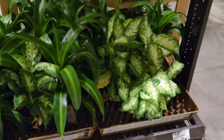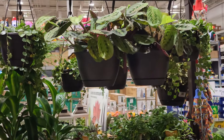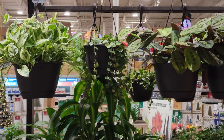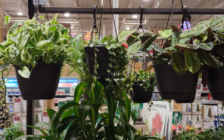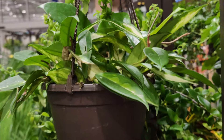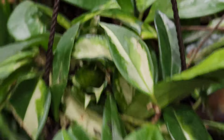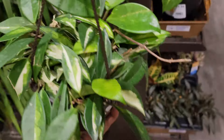Look at these Hoya curtisii — they had a bunch of these baskets, I just had to pull one down and show you. Down here they have some more dracanias and different bacchias. Up on this shelf they had some Wick and Grows — I believe they were all ferns and ivies. And up top they had a bunch of the pothos Pearls and Jade and curtisii.